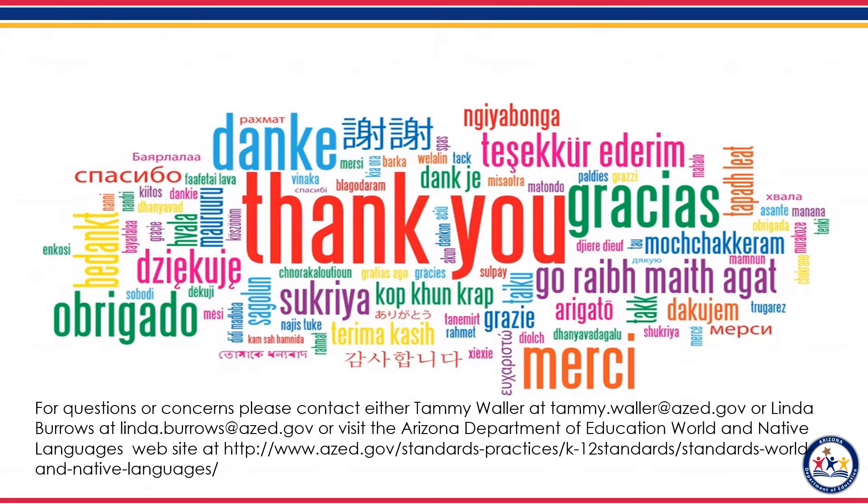Thank you for watching our video on the overview of the Seal of Biliteracy. Check out some of our other items on our website along with additional resources, and also sign up for our monthly newsletter. For questions or concerns, please contact either Tami Waller at tami.waller@azed.gov or Linda Burrows at linda.burrows@azed.gov, or visit the Arizona Department of Education World Languages website. Thank you.